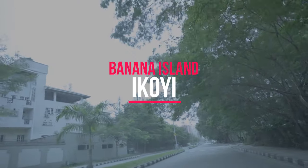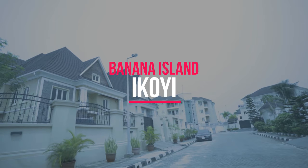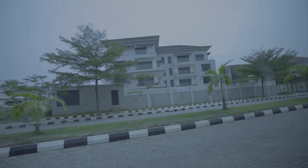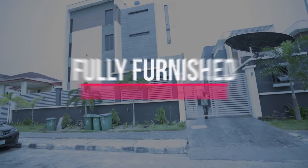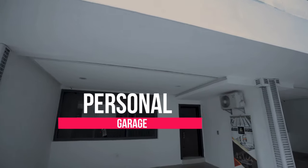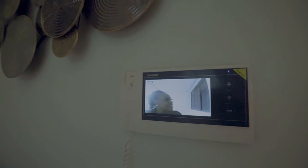We are in Banana Island, Ikoi, the second most expensive place to live in Lagos. Today we're taking a tour of a fully furnished and contemporary three-bedroom maisonette with a personal garage right in front of it. It is just a breath of fresh air to our luxury portfolio. So let's take a look inside.